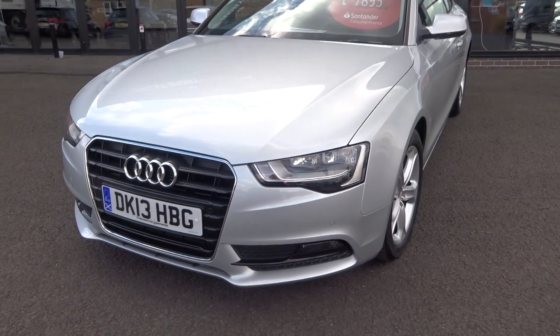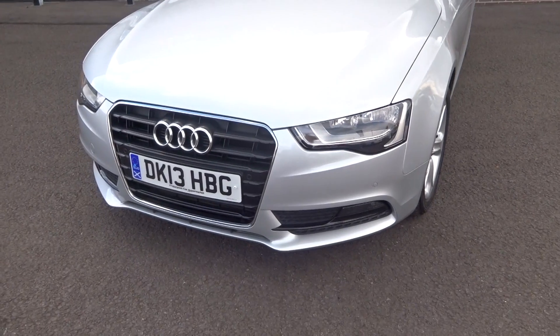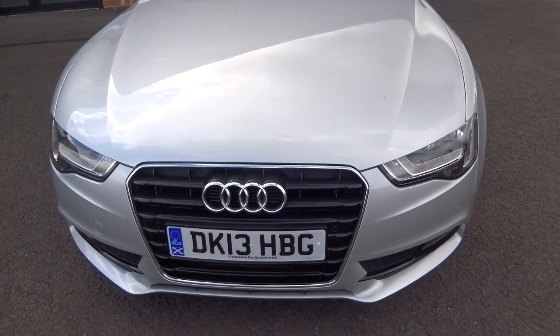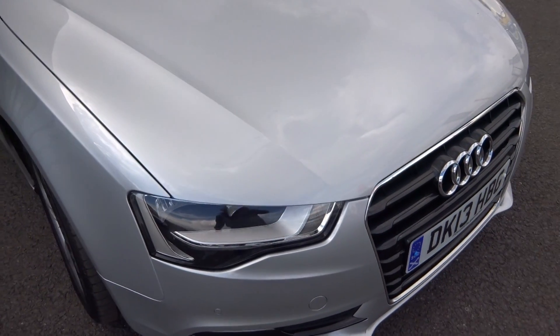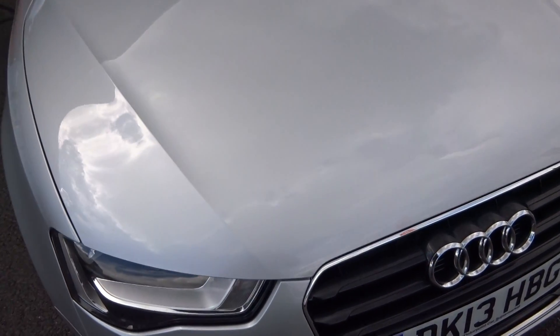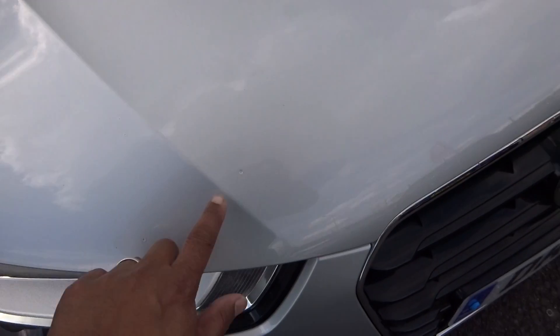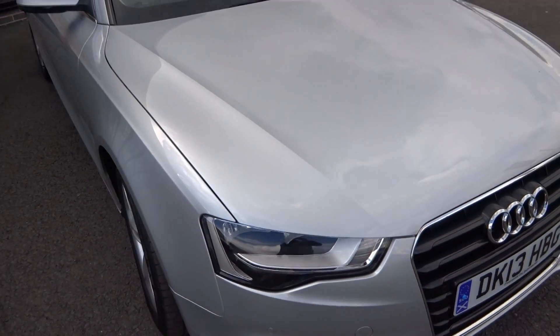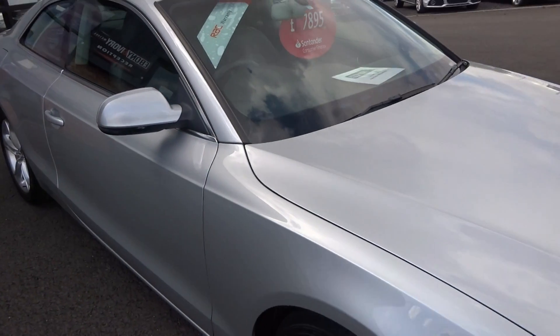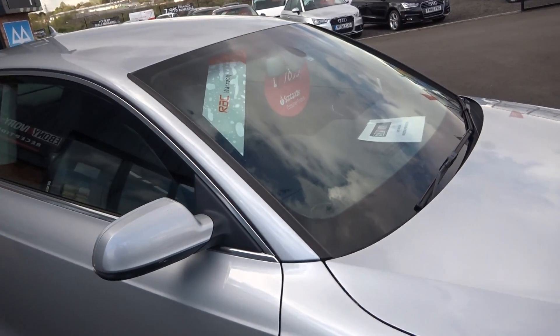Coming around the front bumper — all the grills are in good shape, fog lamps are good, no cracks in any of the headlamps or fog lamps. Maybe the odd light chip to the front end, just given the fact that it is a seven or eight year old car, but I'm struggling — yeah, a couple of little chips that have actually been touched in, but nothing major. Front screen looks to be in good condition as well.